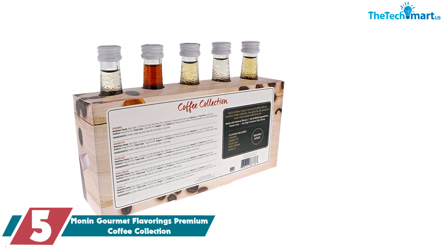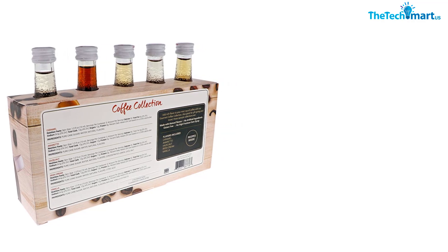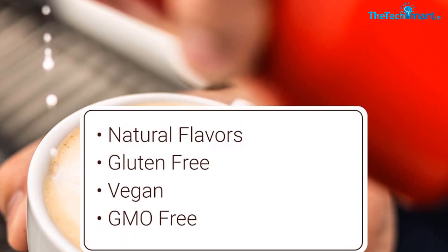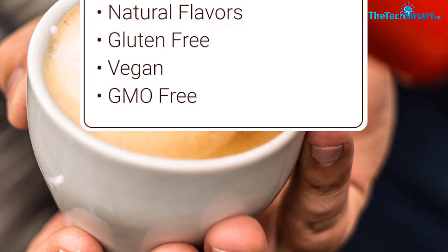You may need to purchase additional packs if you plan on using them frequently. Additionally, some users may find the flavors to be weaker than other brands they have tried. Overall, we recommend giving the Monin Gourmet Flavorings Premium Coffee Collection a try if you're looking for an easy way to add some extra flavor to your coffee.